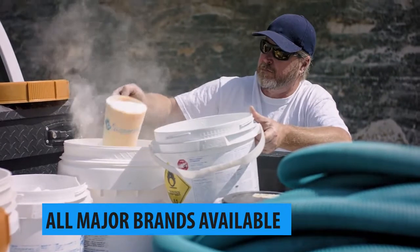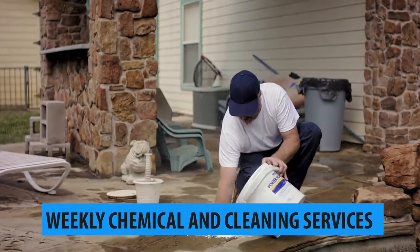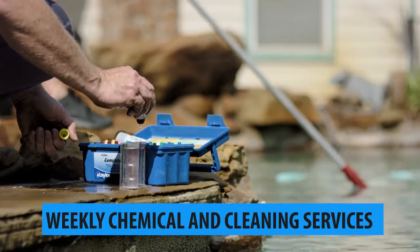All the products that we use are one of the three major brands of full equipment most commonly used in the industry, so we are fully versed in Hayward, Jandy, and Pentair products.